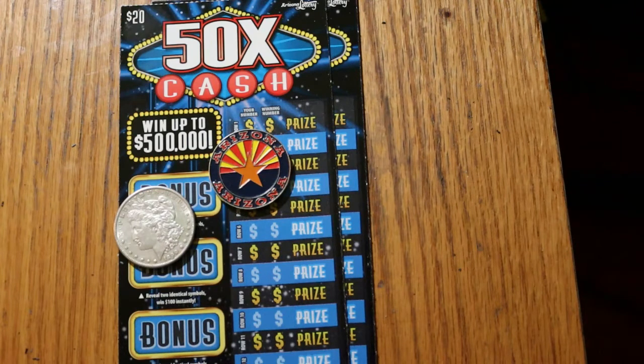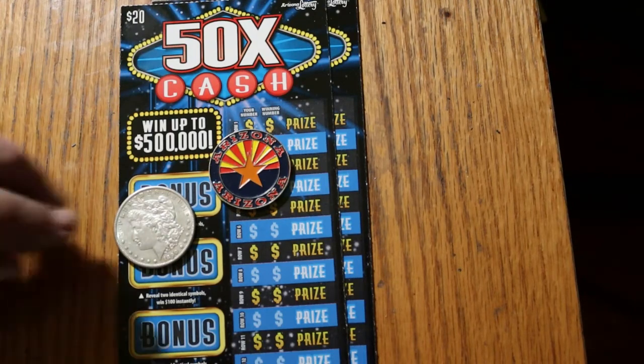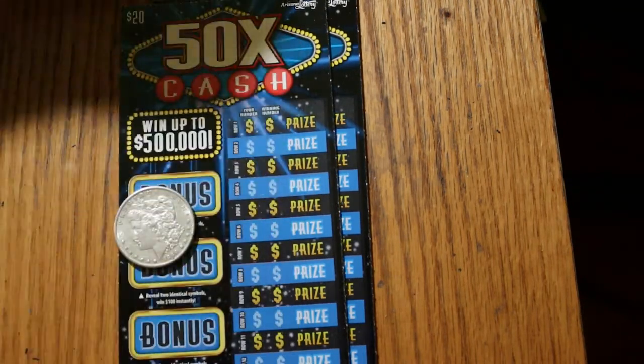I've got 001 and I've got 000 black box. And I'm kind of a believer in that black box thing, because I've done many nice wins on those.